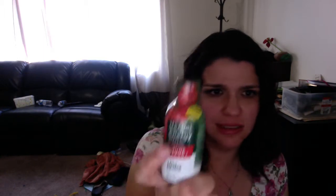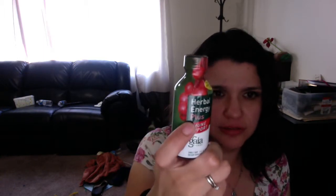I guess this is supposed to be like a healthier version of a five-hour energy. I'll give it to my husband — he wakes up really early. It's got 8 grams of sugar, which is a lot. I guess if you're athletic, you want your sugar.